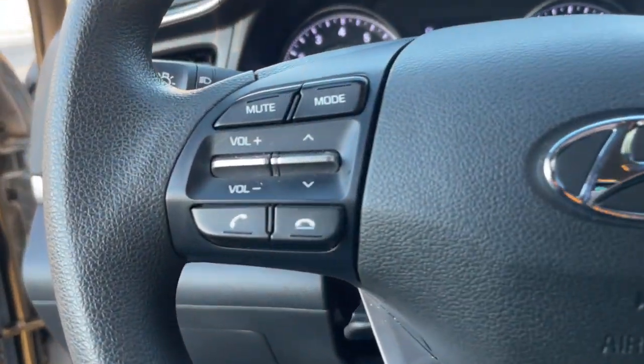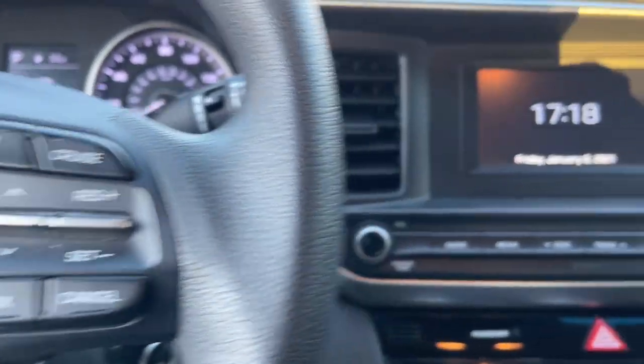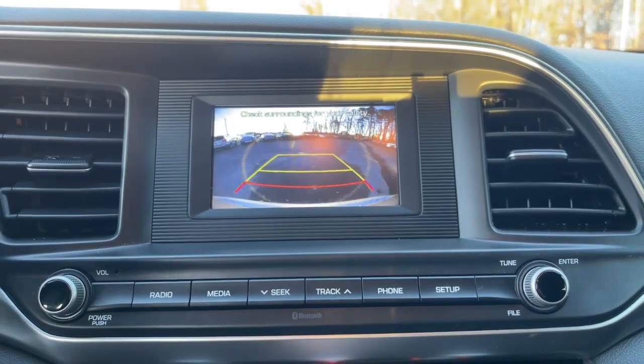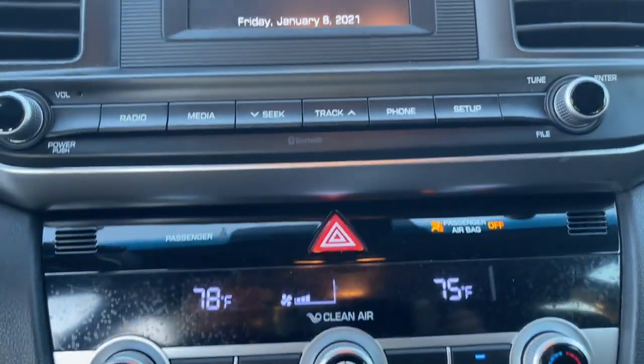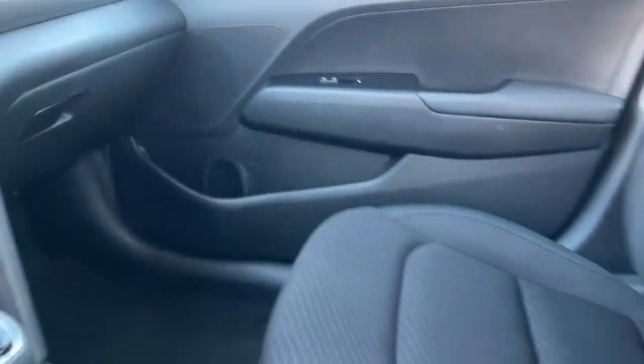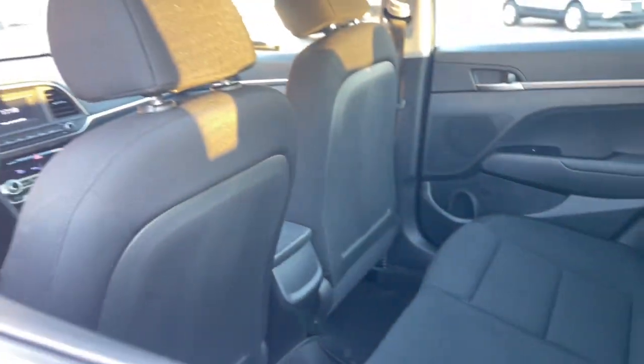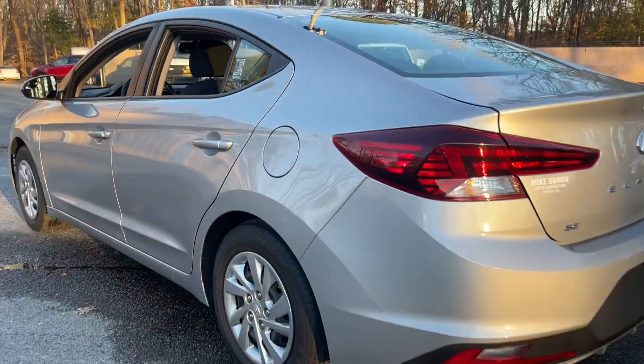The following are some of this vehicle's highlighted options: keyless entry, lane-keeping assist, backup camera, alarm, electronic stability control, steering wheel audio controls, dual-zone AC, intermittent wipers, traction control, and tire pressure monitoring system.